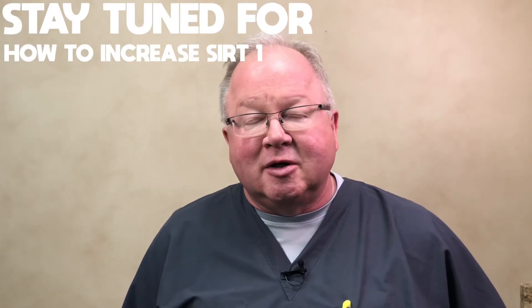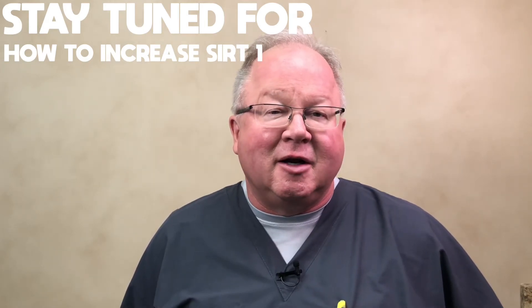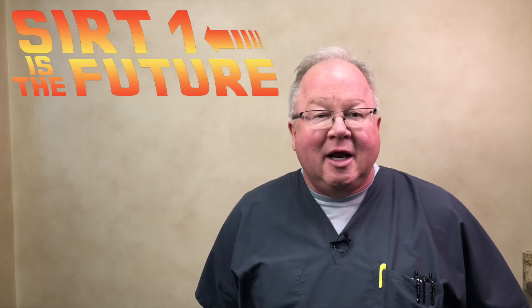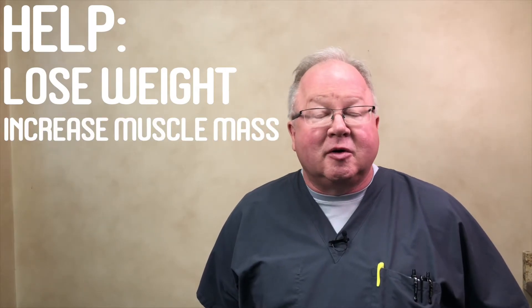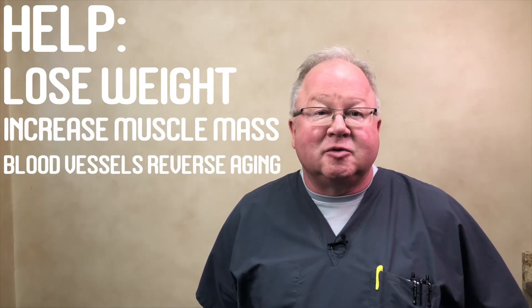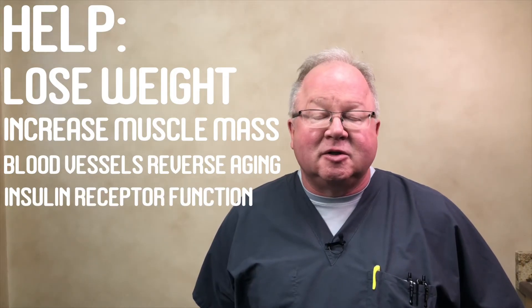The way you increase SIRT1 levels are going to be the focus of the next several videos because we are developing, or trying to develop, a supplement that'll do this. SIRT1 is the future and we're going to try and get something that will really increase SIRT1 levels, help you lose weight, help you increase your muscle mass, help your blood vessels dramatically reverse aging, and help your insulin receptor function.